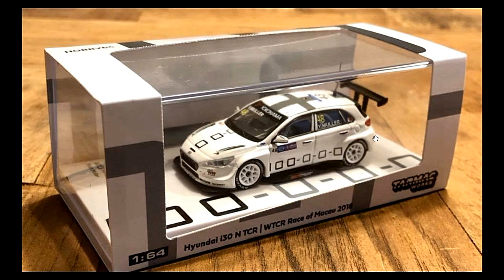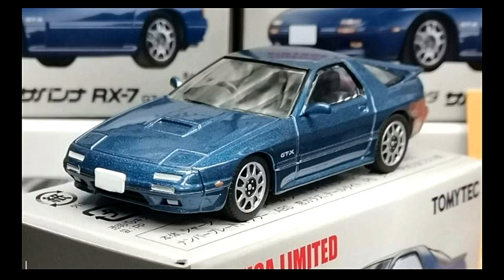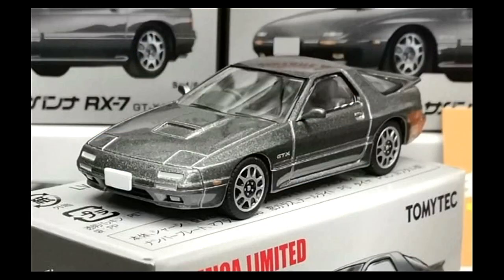Next up, some Tomica Limited Vintage Neo cars — TLVNs. This is their Mazda Savanna RX7 and they have two colors — a silver or gray one, and here's the other color in blue, same rims. I just wish the headlights would pop up, because these are expensive scale cars from Tomica. The only difference between the two is the paint job.